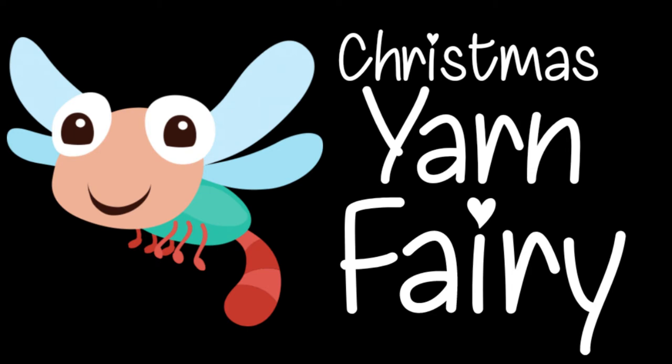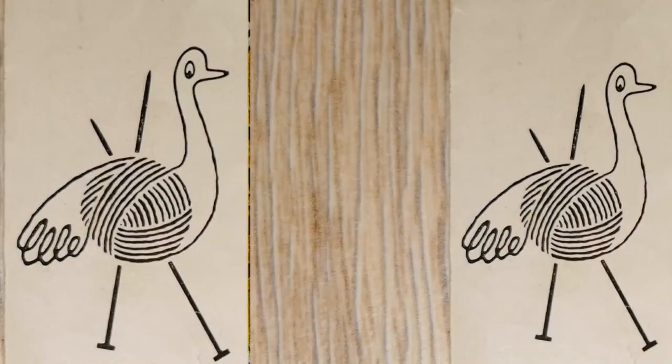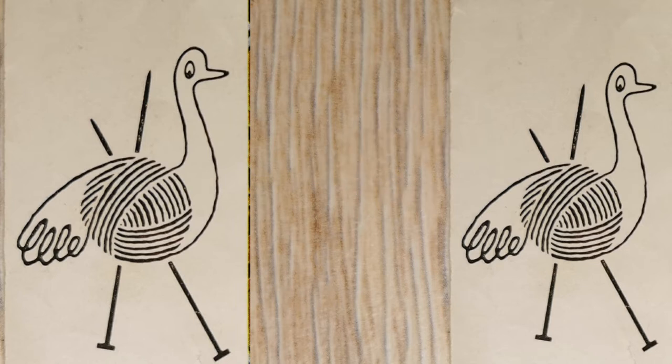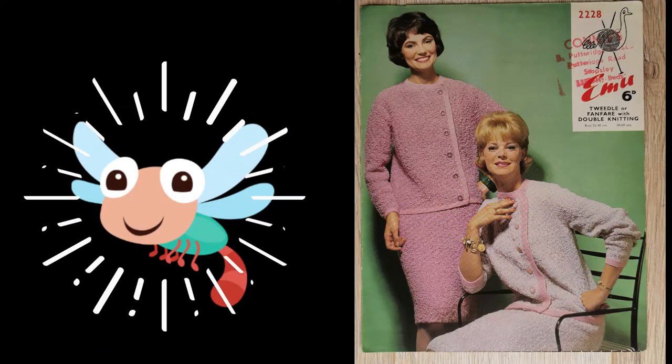So what did the Yarn Fairy bring on the sixth day of Christmas? Don't want to be ungrateful, Yarn Fairy, but a pair of emus doesn't sound like six patterns to me. You're going to have to explain yourself. Pattern pairs, you say? You mean like matchy-matchy outfits?